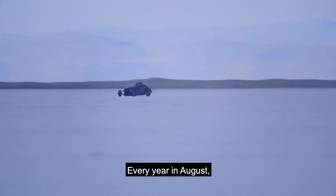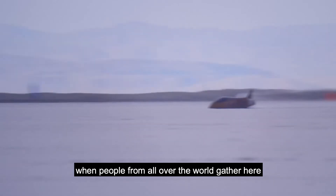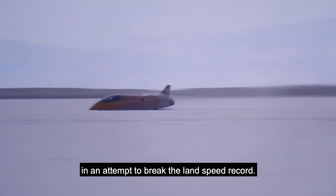Every year in August, Bonneville Speed Week is organized, when people from all over the world gather here in an attempt to break the land speed record.